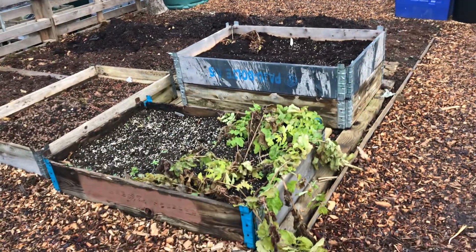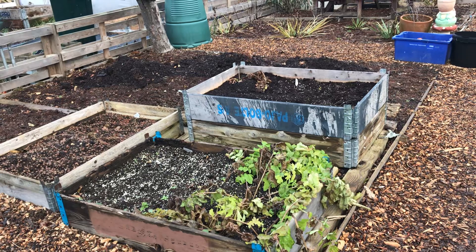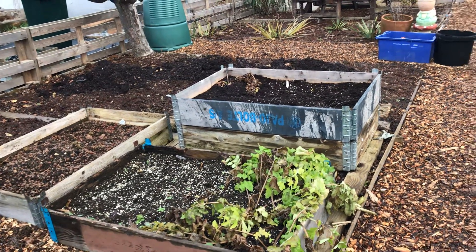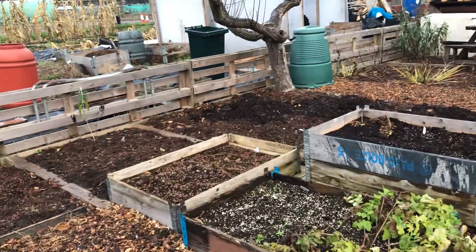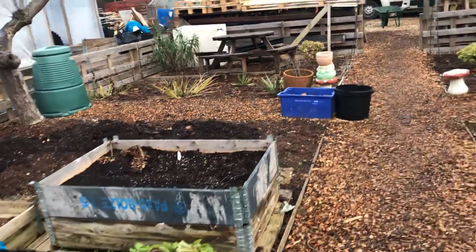The last few of my parsnips in there — they'll be harvested in the next day or two to take home for the Christmas table. Once I've done that I'm going to get some leaf mould mixed in with compost put in those beds.